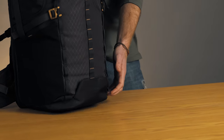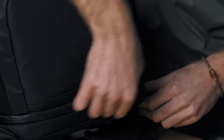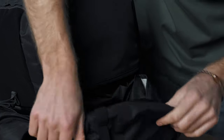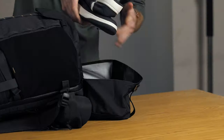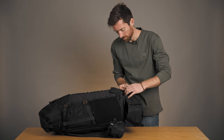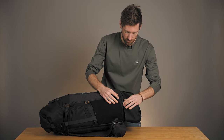To add an extra six liters, you can use the kangaroo pocket right here on the bottom. This is perfect for some wet clothes, a wet bathing suit, or dirty shoes — just pack those together right in the bottom, and then two more clips to secure it onto the backpack.